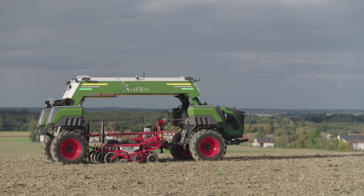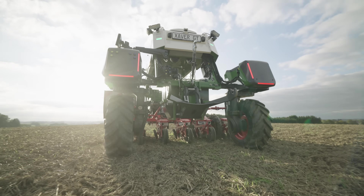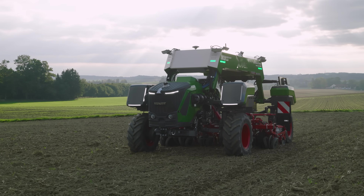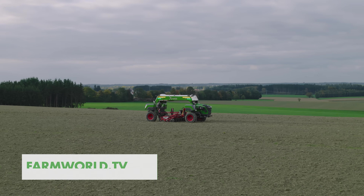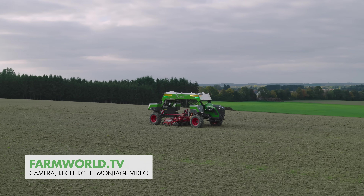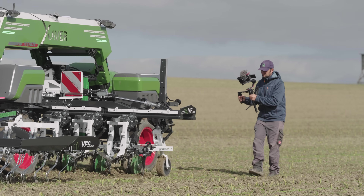At Fendt, the Xaver GT was the best-kept secret for Agritechnica 2025 until the end. It is tricky to talk about a test drive for a prototype field robot that is still in development. Many functions are still being tested. Within the scope of a film production, however, we were able to get a good impression of the autonomous vehicle.